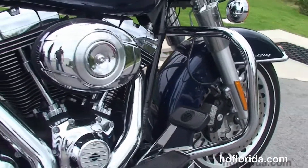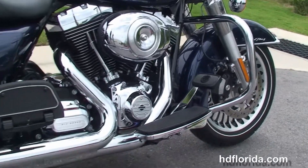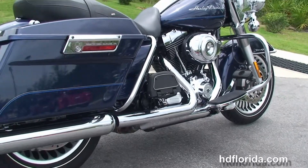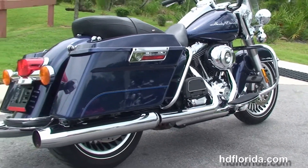air-cooled, 103 cubic inch twin cam engine with 6-speed transmission, full-size rider and passenger floorboards where passenger floorboards are height adjustable. We've got the hard-locking saddlebags,